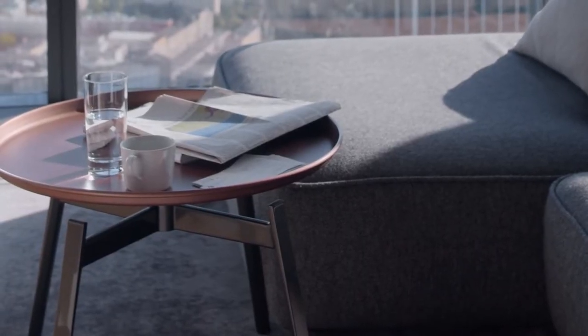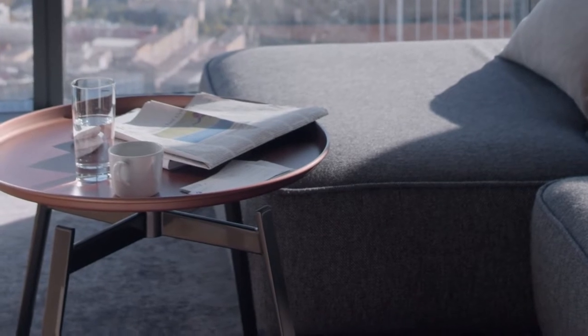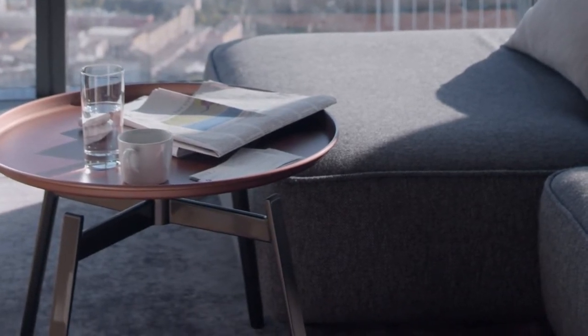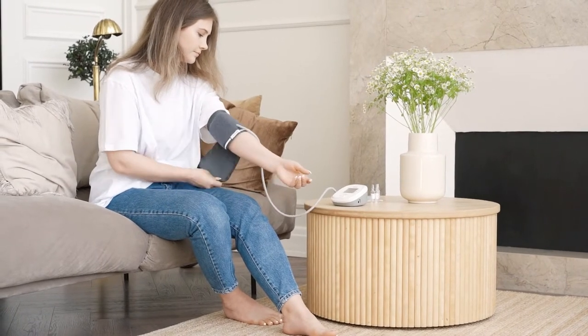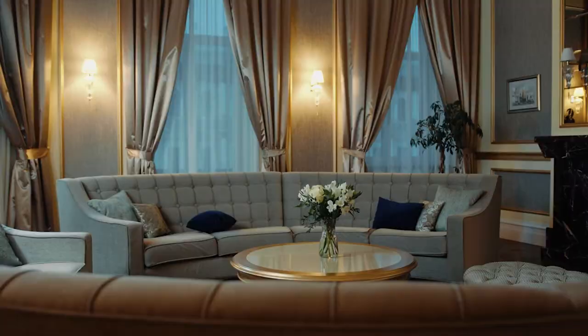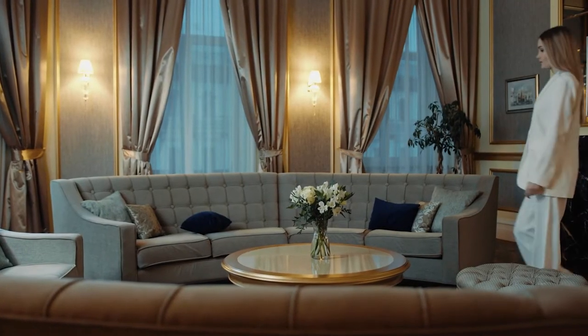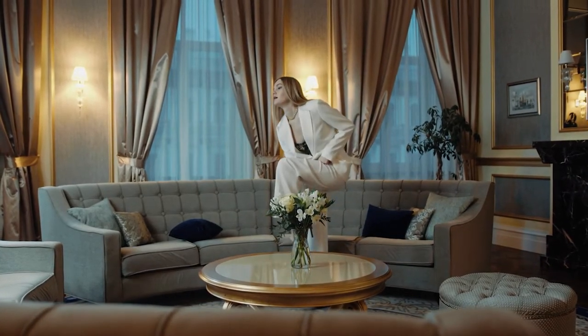Choosing between an ottoman and a coffee table is hard — they both have many great features. To make a decision, think about what's important in your life. If your favorite part of the day is putting your feet up and watching TV, an ottoman might take your relaxation to the next level. On the other hand, if you love to gather friends for drinks, they need somewhere to put their glasses, and a coffee table will also do a better job of preventing spills.